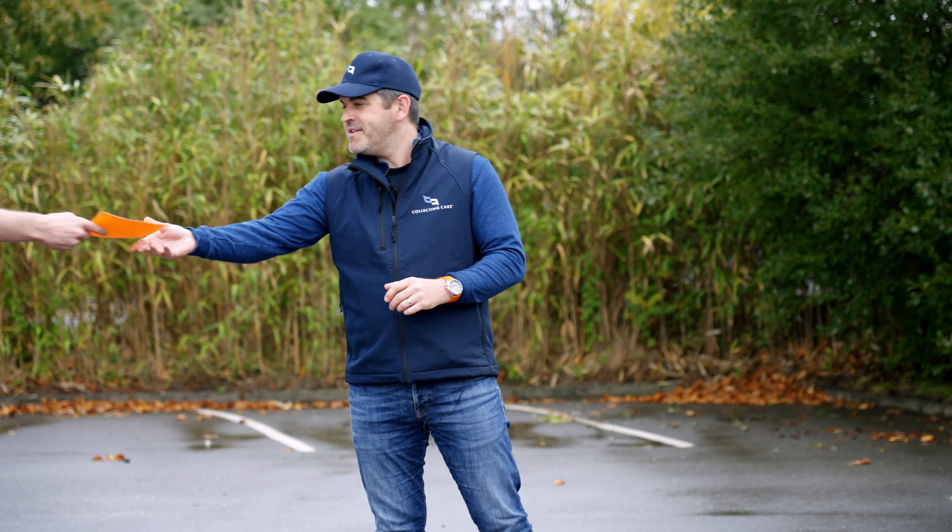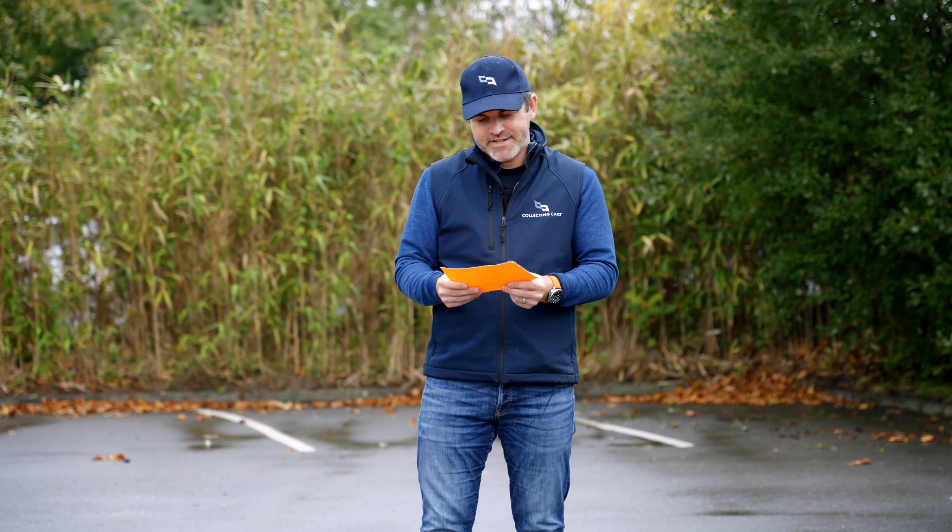Welcome back to Collecting Cars, where you join me in this rather nondescript location in the south of England that I've been told to report to, where I'll receive further instruction.